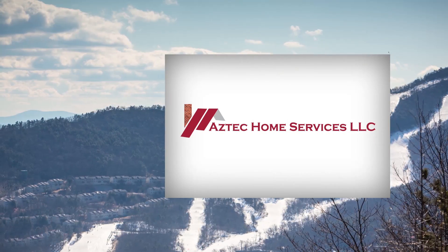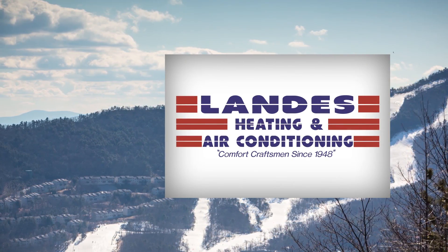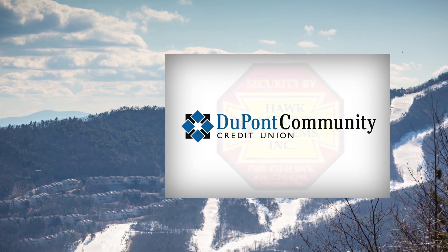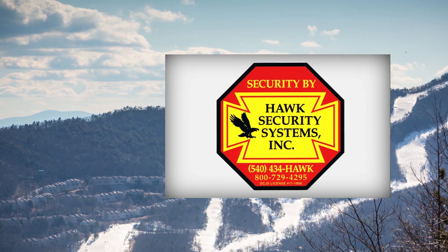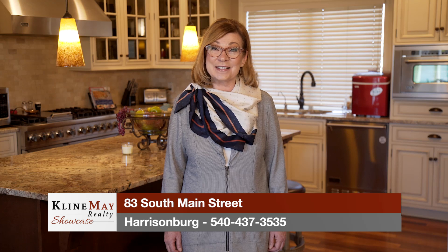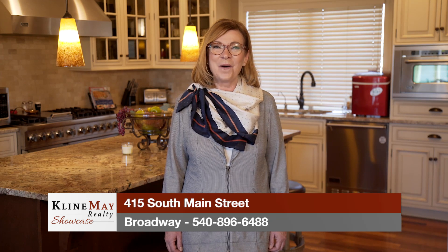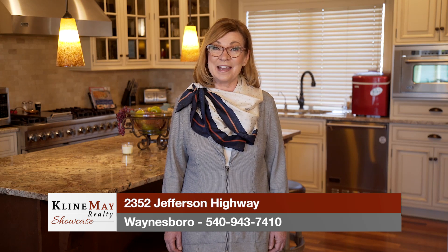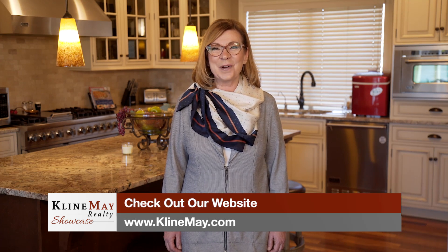The Klein May Realty Showcase, brought to you by Aztec Home Services, Landis Heating and Air Conditioning, Lambert Cleaning Service, DuPont Community Credit Union, and Hawk Security Systems. For more information on the properties you've seen on today's show, stop by our main office on Evelyn Byrd Avenue in Harrisonburg or stop by one of our branch offices — downtown Harrisonburg, downtown Broadway, or our Augusta County office in Waynesboro. You can always interact with us on social media or visit KleinMay.com. Thanks for watching our show, we'll see you next week — welcome home.